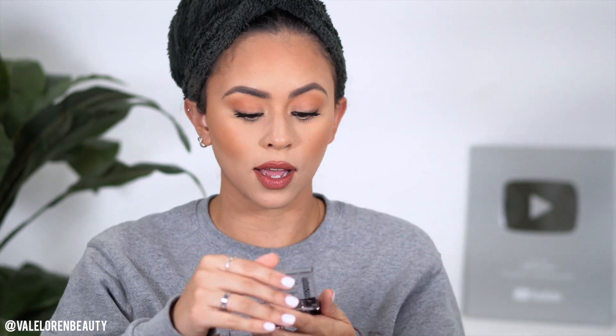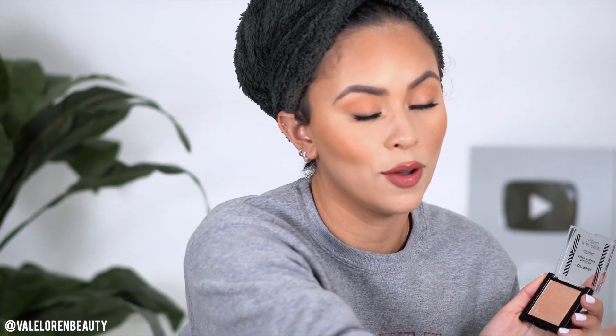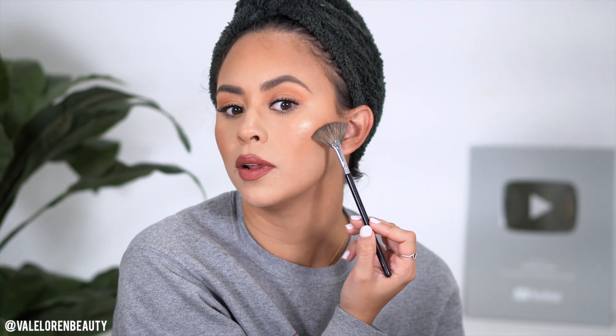If you're the highlighter girl, you're going to go with some highlight. This is the CoverGirl TrueBlend Super Stunner Highlighter — it is really, really pigmented so use it at your discretion. I'm just applying a little bit on the highest points. It's a little more glittery so you want a light hand. Just like that — I'm not going to do too much.